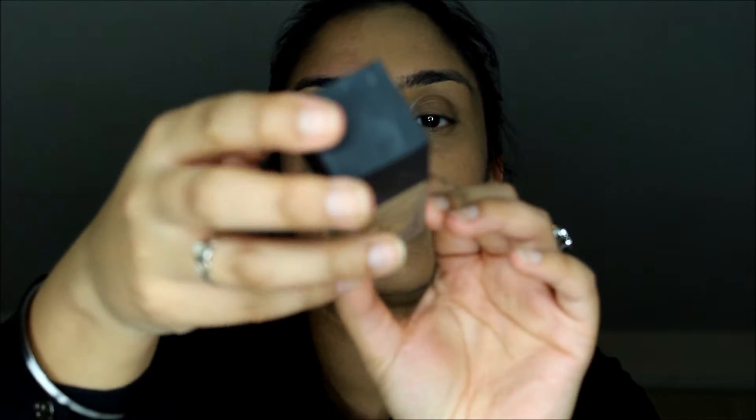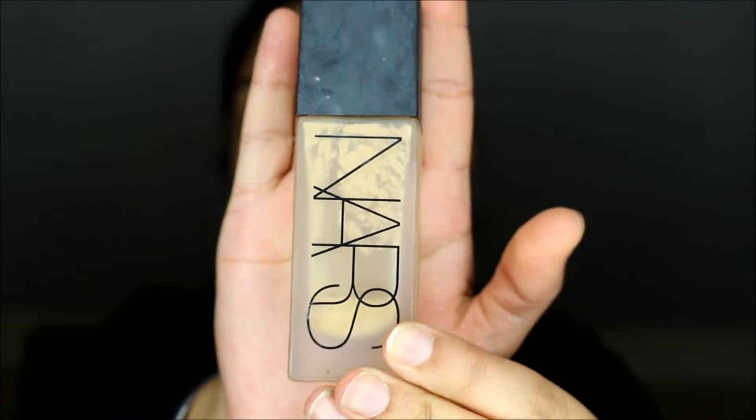Now that the foundation on the Instagram side is done, I'm going to put foundation on my everyday side. For this side I'm using the NARS All Day Luminous Weightless Foundation in the shade Stromboli — it's almost finished because I literally use this every day. I'm going to use one full pump and dot it around my face, then blend it in with my Real Techniques Stippling Brush. It's a lot quicker for me, especially getting ready for work in the mornings.